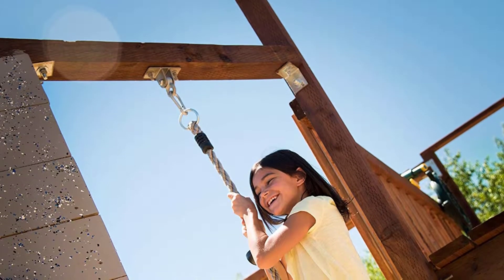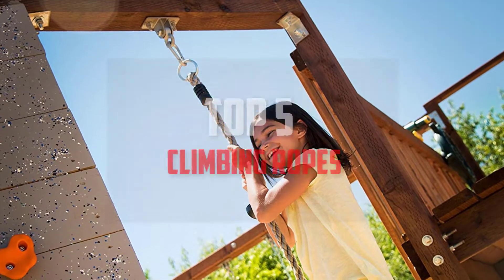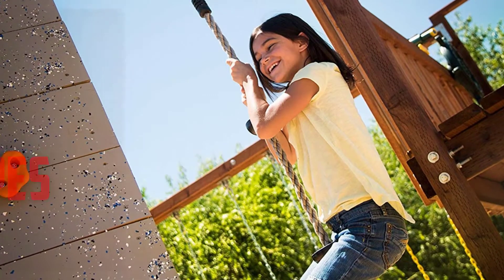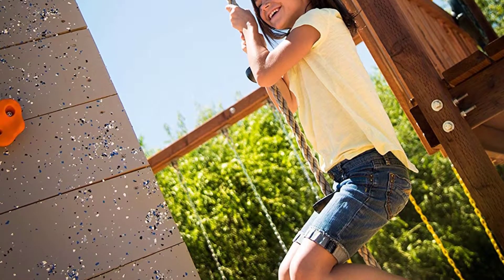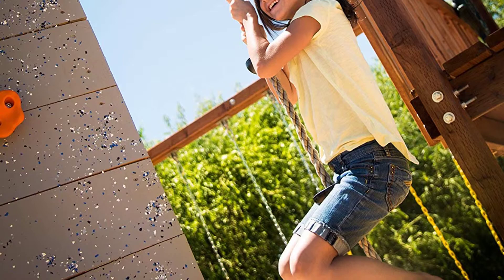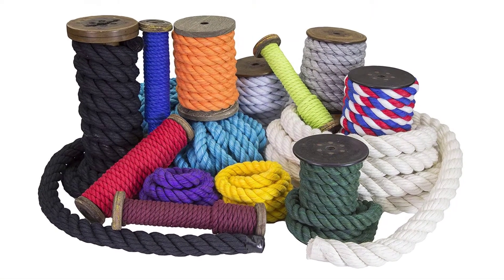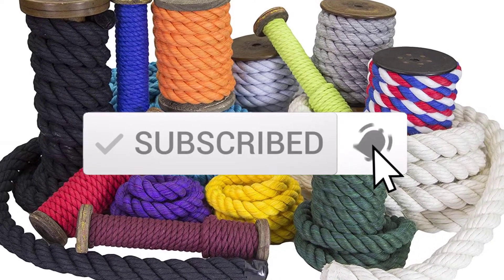Hello everyone, welcome back to another new video. In this video I'm gonna talk about the top 5 best climbing ropes available on the market. I made this list based on my personal research and I tried to list them based on price, quality, durability, and more. If you want to see more information and the updated price, you can check out the description below, and also make sure to subscribe for more reviews. Let's get started.